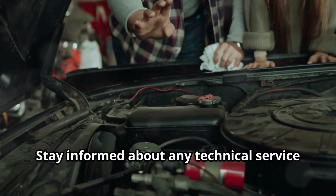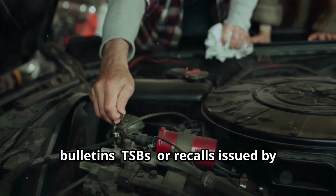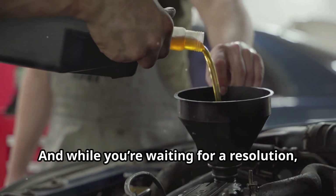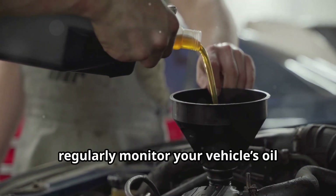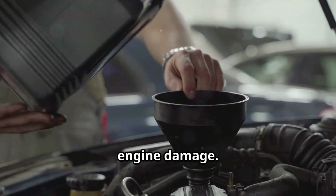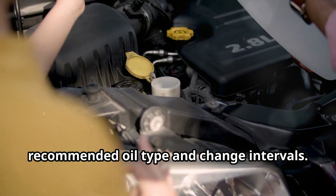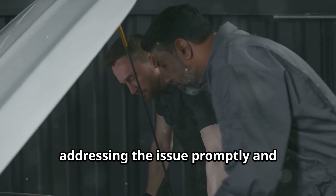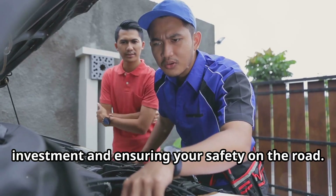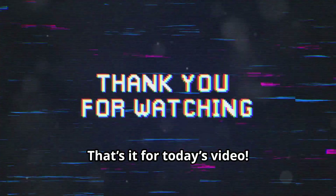Stay informed about any technical service bulletins, or TSBs, or recalls issued by Hyundai and Kia related to oil consumption. While waiting for a resolution, regularly monitor your vehicle's oil level and top it up as needed to prevent engine damage. Check your owner's manual for the recommended oil type and change intervals, as addressing the issue promptly is crucial to protecting your investment and ensuring your safety.